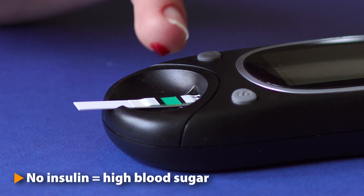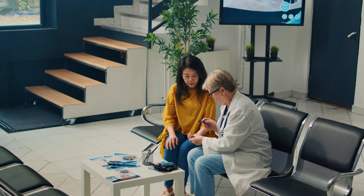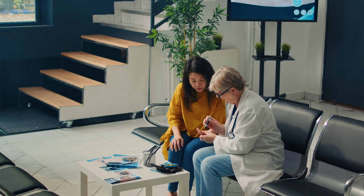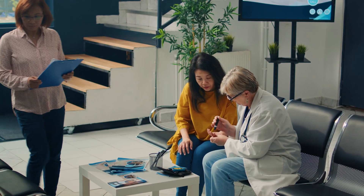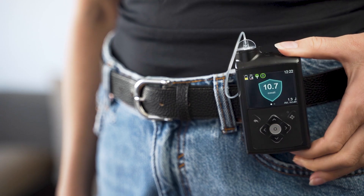Without functional beta cells to produce insulin, blood sugar can rise to dangerous levels. This is why people who have Type 1 diabetes need to monitor their blood sugar levels carefully and take insulin either via injection or an implanted insulin pump.